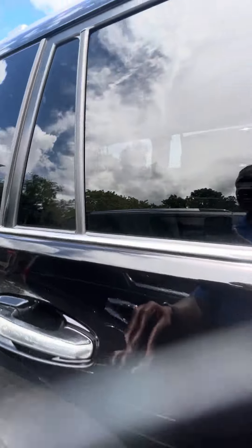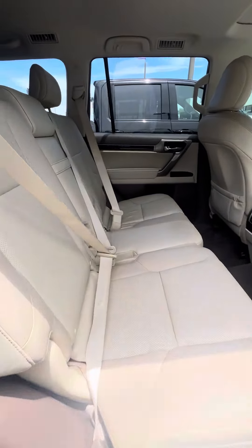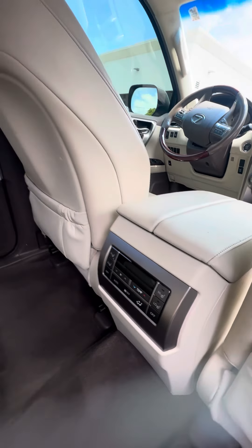Now we look back at the second row — vented seats with no rips, no tears, no damage to the seats. It also has an air-conditioning, heat, and control system in the back, as well as heated seats in the rear row.